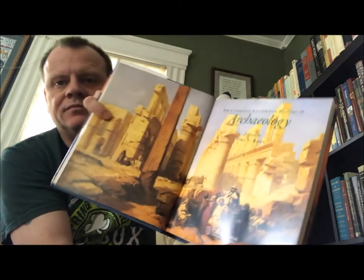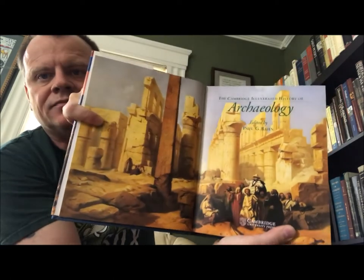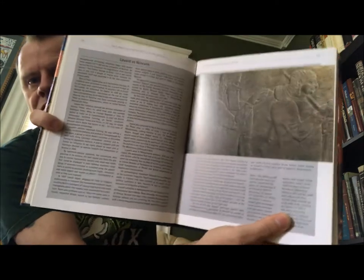So this is the 'Cambridge Illustrated History of Archaeology,' edited by Paul G. Bond. Cambridge University Press, 1996. These Cambridge volumes tend to be very nice. A lot of thought goes into the illustrations as well as the articles.